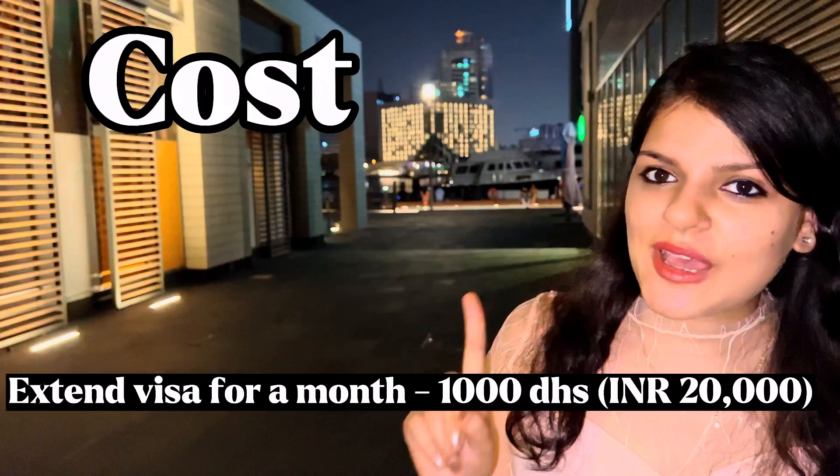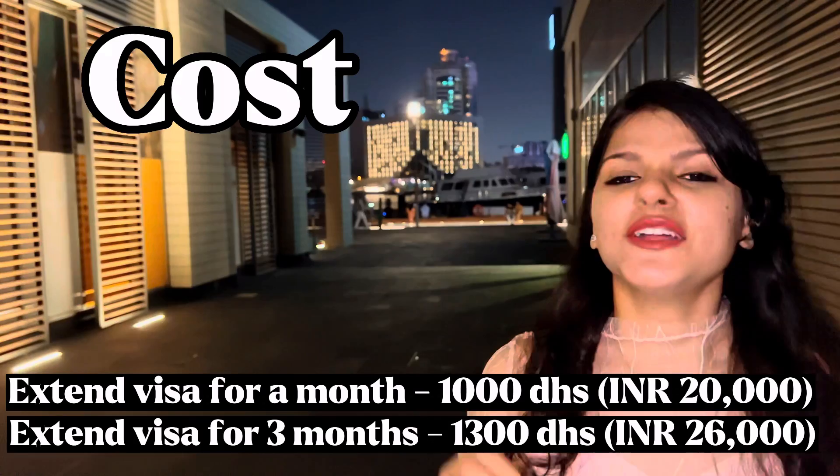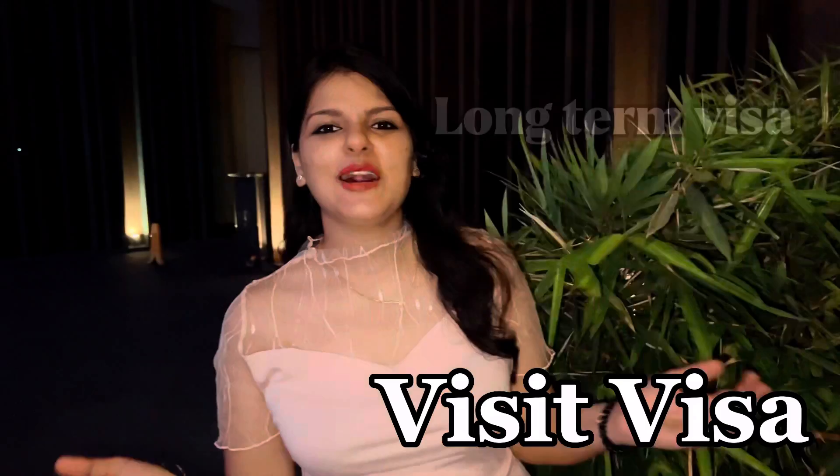If you extend it for one month, the cost is 1,000 dirhams. If you extend it for 90 days — the long-term 3-month extension — the cost is 1,300 dirhams.